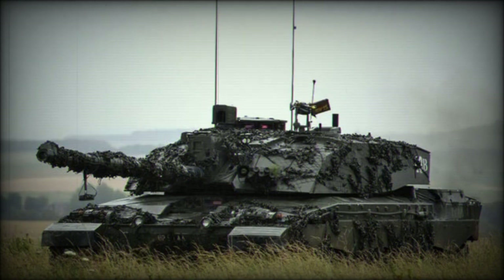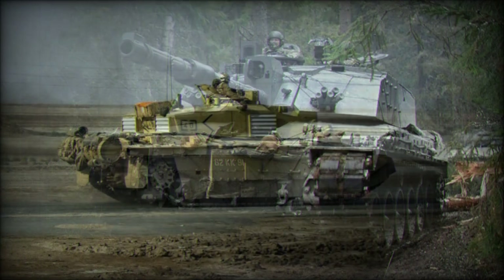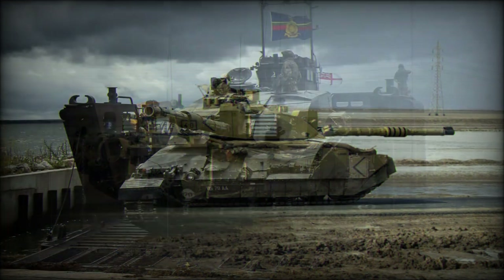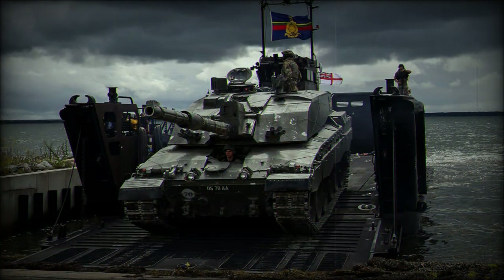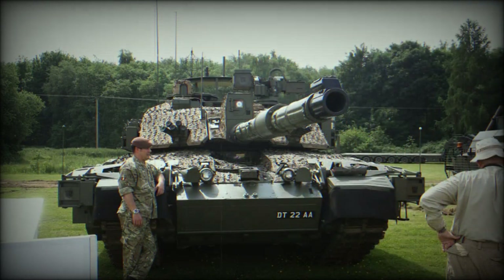The tank is fitted with a new L30E4 120mm rifled gun, capable of firing a wide variety of standard NATO 120mm tank munitions. This gun is loaded manually, and the effective range of fire with an armor-piercing round is over 3,000 meters. The Challenger 2 gun claims the longest-distance tank kill in history, defeating an Iraqi tank at a range of four kilometers during the Gulf War. Secondary armament consists of two 7.62mm machine guns — one coaxially mounted with the main gun, and the other placed on top of the roof.